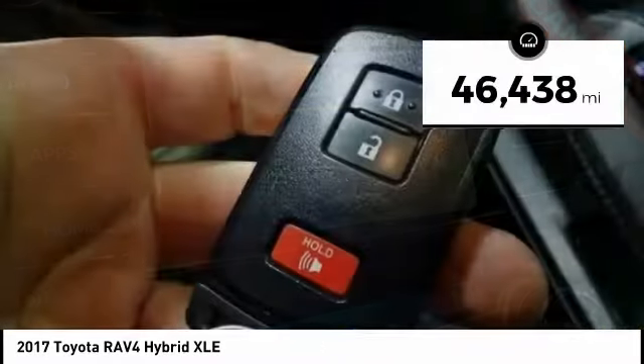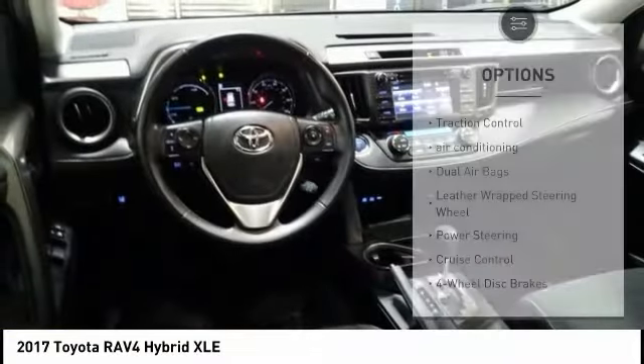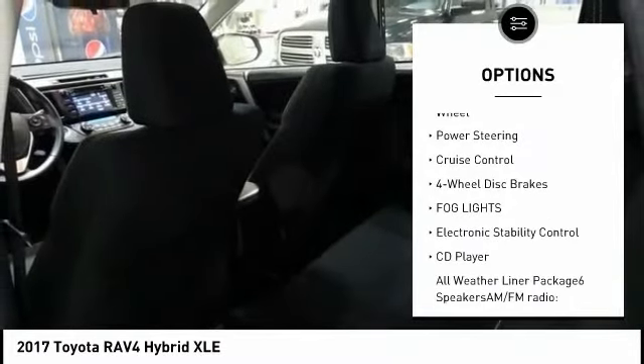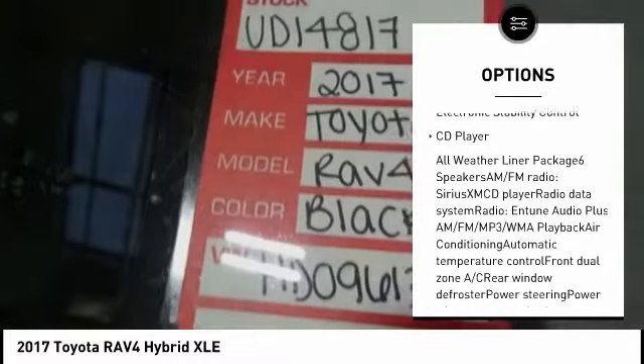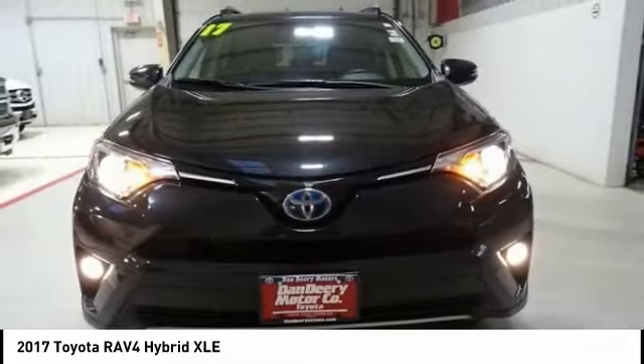This vehicle has less than 50,000 miles. Here are some of this vehicle's great options: traction control, air conditioning, dual airbags, leather-wrapped steering wheel, power steering, cruise control, four-wheel disc brakes, fog lights, electronic stability control, CD player.